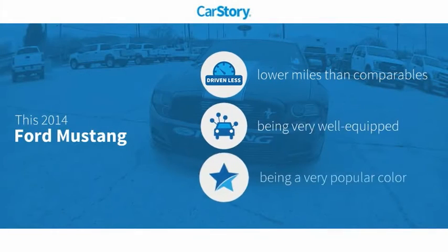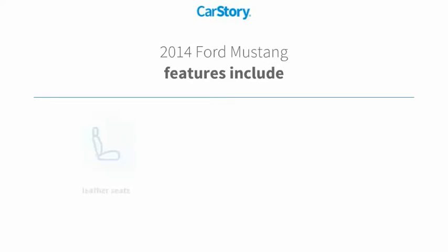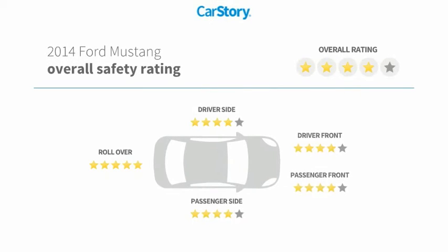Carfax research indicates this vehicle as having lower miles with less wear and tear. Loaded with features including heated seats, satellite radio, leather seats, rear view camera, and hands-free Bluetooth integration.